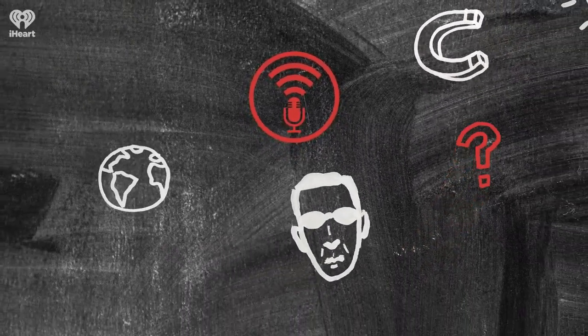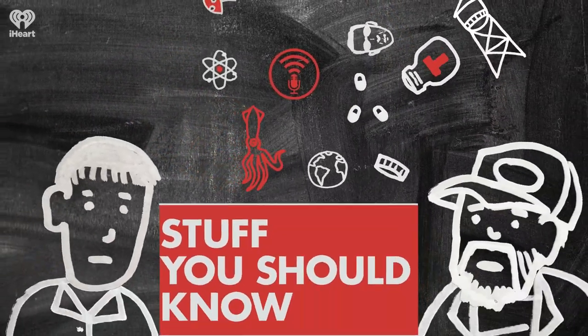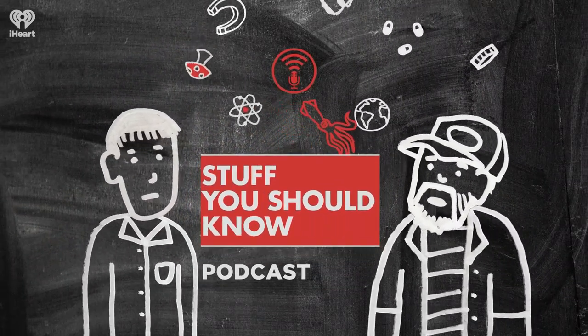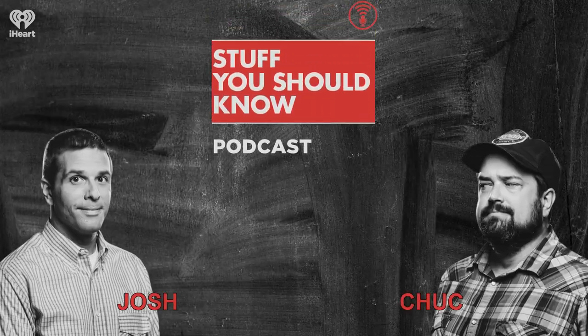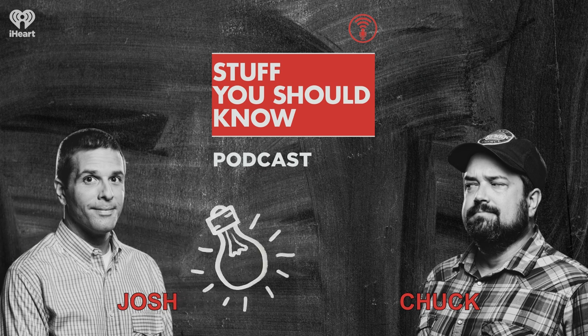Welcome to Stuff You Should Know, from HowStuffWorks.com. Hey, and welcome to the podcast. I'm Josh Clark, and there's Charles W. Chuck Bryant, and there's Jerry over there. And this is Stuff You Should Know.